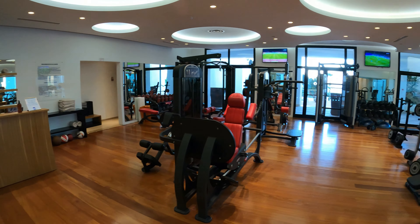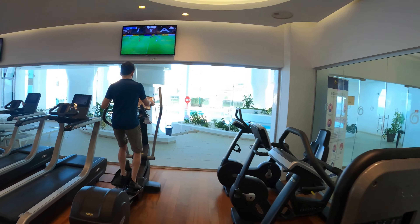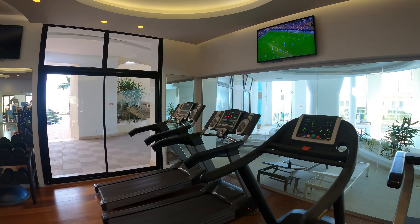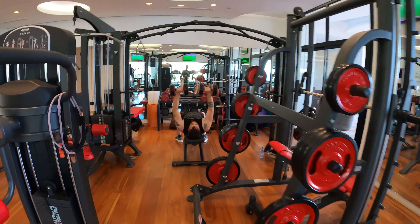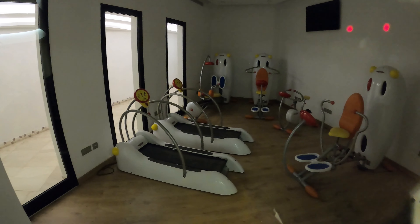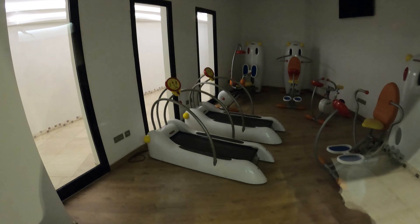Here we have the gym. We're locked out, but look at the kiddie gym. I really wish it was open so we could go and try running on the kiddie treadmill.